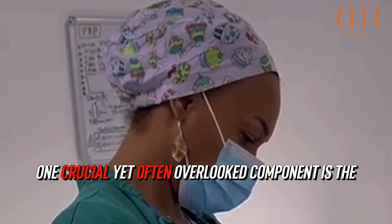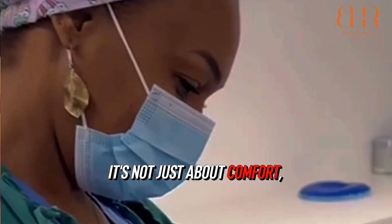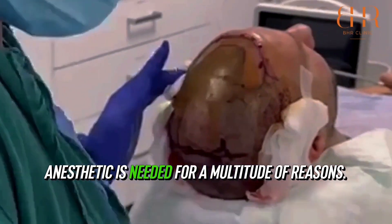In the realm of hair transplantation, one crucial yet often overlooked component is the use of anaesthetic. It's not just about comfort — it's about safety and efficacy. Anaesthetic is needed for a multitude of reasons.